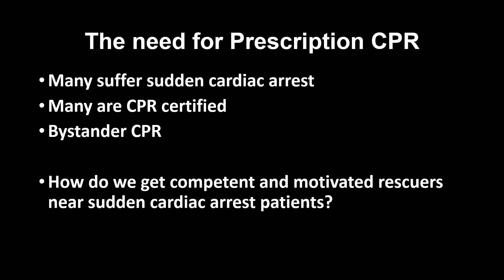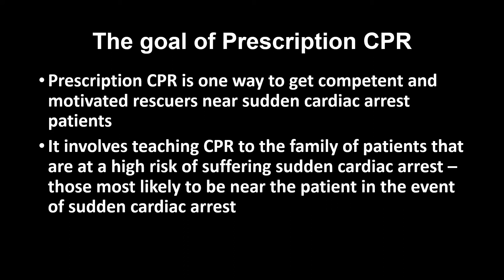The need for prescription CPR: many suffer sudden cardiac arrest and many are CPR certified, yet bystander CPR remains low. How do we get competent and motivated rescuers near sudden cardiac arrest patients? The goal of prescription CPR.